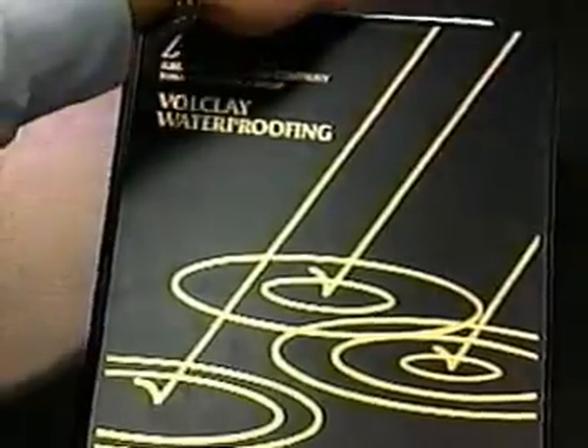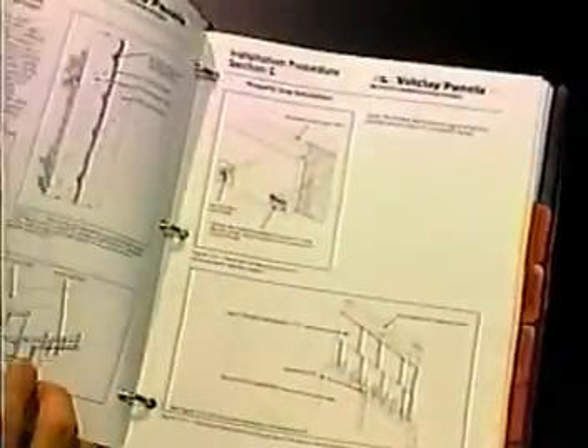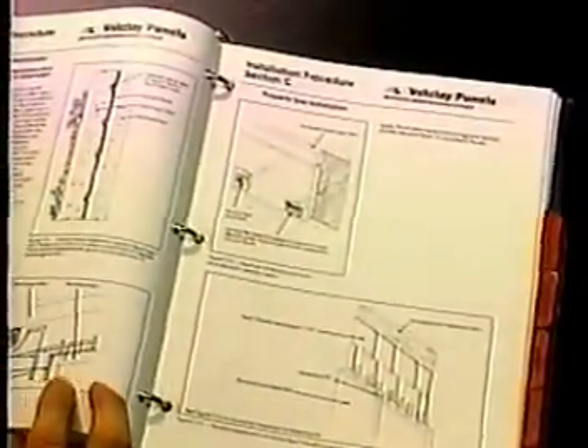Before using any of these products, please read all labels and precautions. Cetco provides an installation procedures booklet for the Volclay system. Material Safety Data Sheets are also available. The effectiveness of the Volclay system depends on you. By following the recommended guidelines of Cetco's installation procedures booklet, the Volclay waterproofing system will perform beyond industry standards.